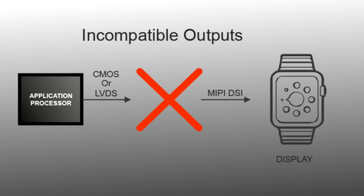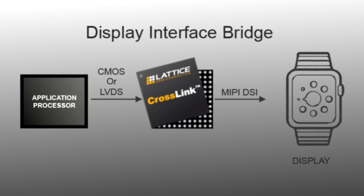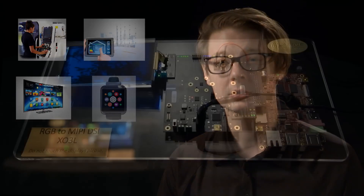Examples of where the interface doesn't match on the application processor or display side is when the application processor has a legacy interface like CMOS or LVDS and you're trying to connect to a mobile display with, say, MIPI DSI. This commonly occurs for human-machine interfacing, smart home, smart TV and display, wearables, and IoT.